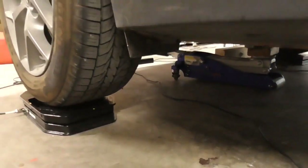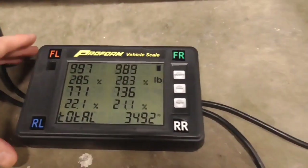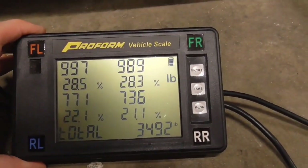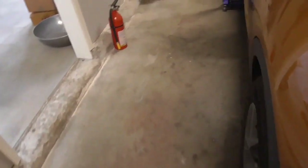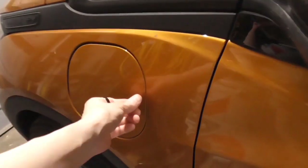So here it is on the scales right now. As you can see, this is how much it weighs as it sits — we are looking at about 34.92. So now is the time to place your bets, make your wagers. Is it a 10-pound difference? Five pounds? No pounds? We're going to go ahead and find out.